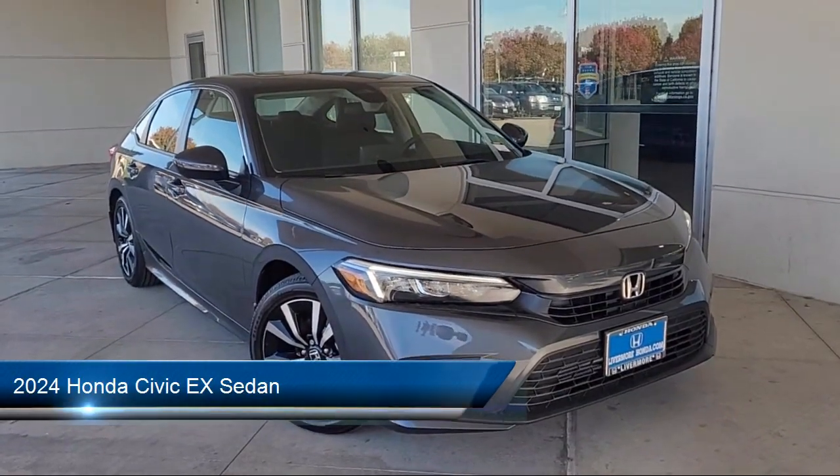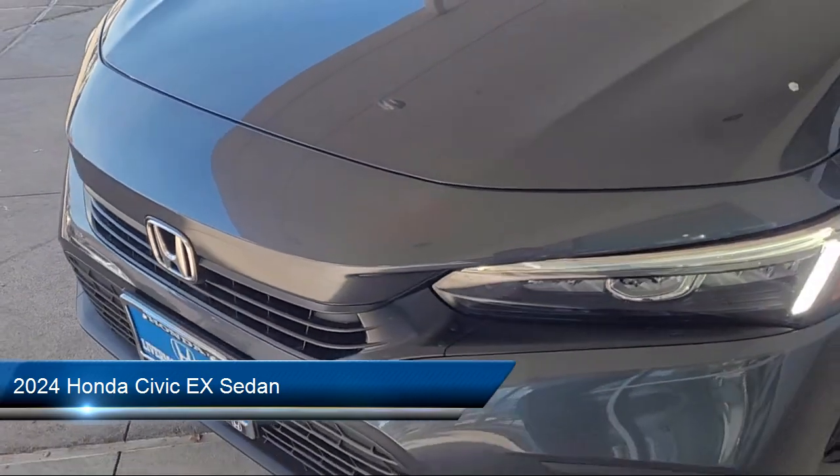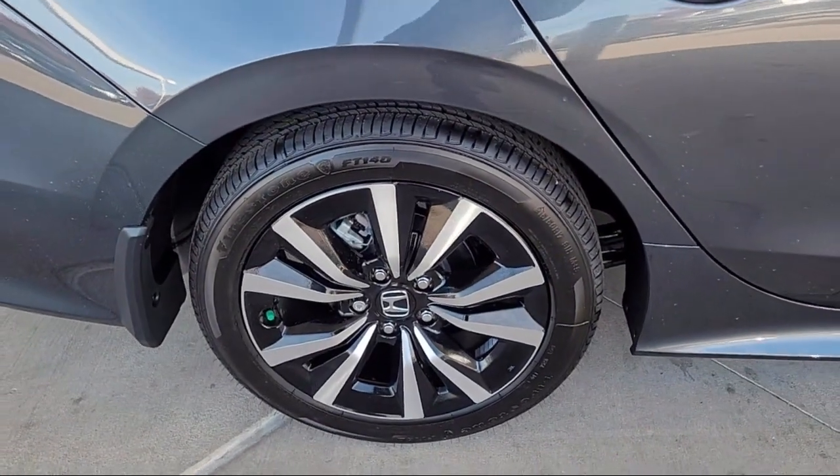It comes equipped with a leather steering wheel with auto tilt-away, rear view camera, Apple CarPlay and Android Auto, alloy wheels, and speed sensing steering.